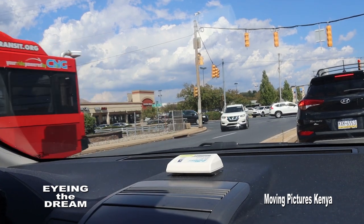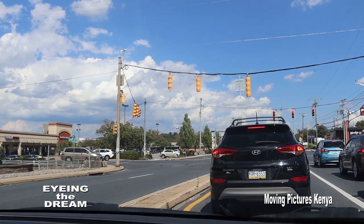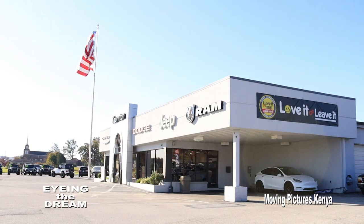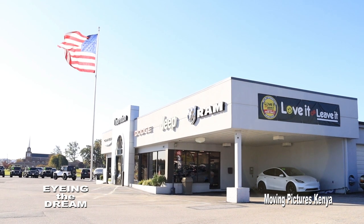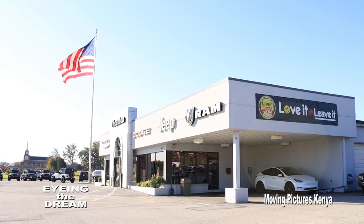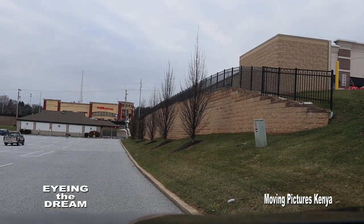Commuting from one destination to another is an expensive affair here in the USA. On the roads you will hardly notice anyone walking on foot. Though there is a reliable transport system, getting to the bus station or train station may be difficult. It is therefore essential for a new immigrant to have reliable personal means of transport.